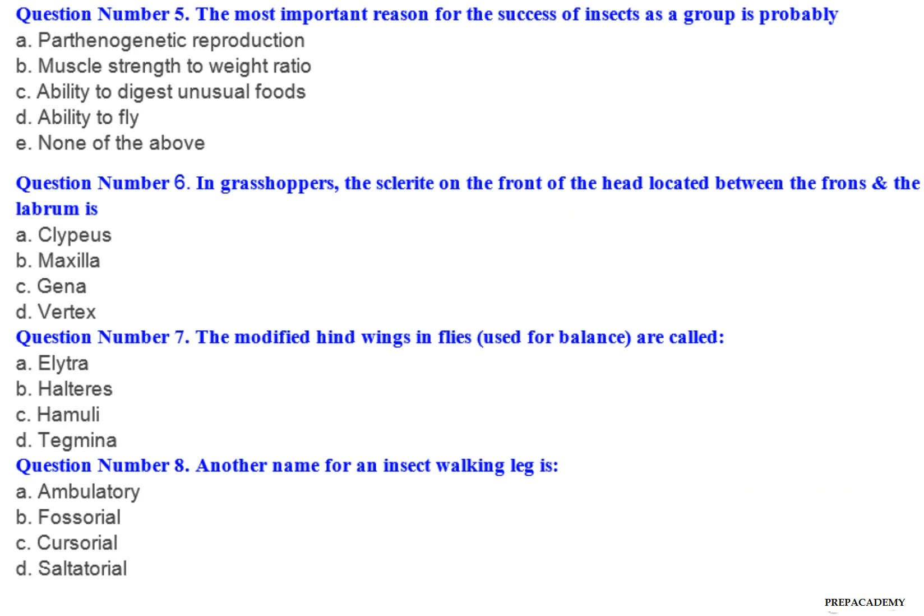Question number 5: The most important reason for the success of insects as a group is probably — A. Parthenogenetic reproduction. B. Muscle strength to weight ratio. C. Ability to digest unusual foods. D. Ability to fly. E. None of the above.